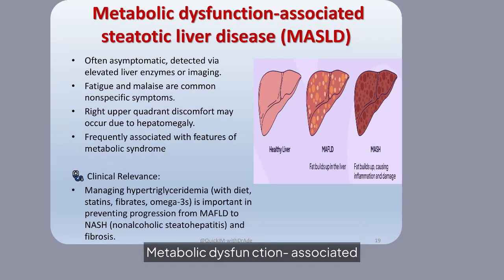Metabolic dysfunction-associated steatotic liver disease (MASLD) is often asymptomatic but linked to elevated liver enzymes. Managing hypertriglyceridemia is crucial to prevent progression to non-alcoholic steatohepatitis and liver fibrosis.